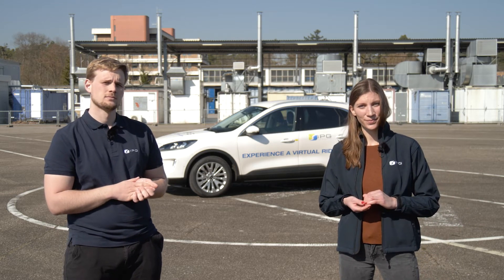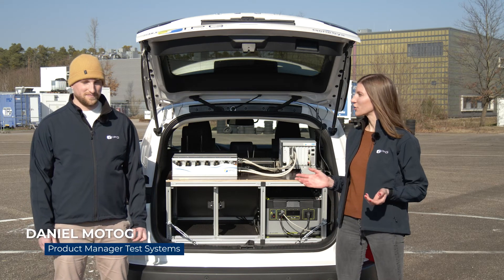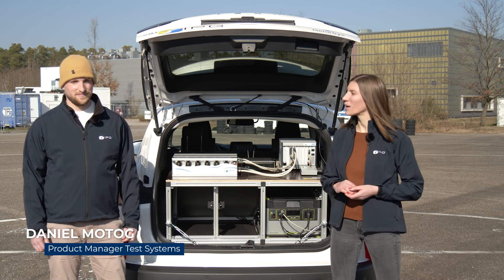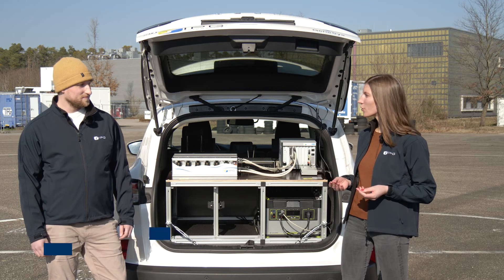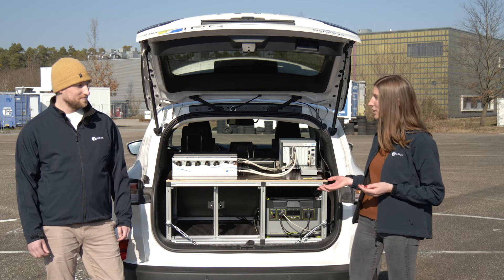You already explained that the prototype communicates with the simulated environment. Now I would like to look at the technical equipment necessary for this. Our second expert is Daniel Motog, product manager at IPG Automotive for test systems and hardware. Tell us what technical equipment is necessary for the communication between the prototype and the simulated environment.